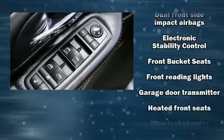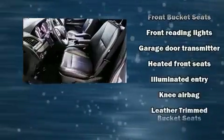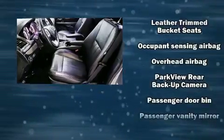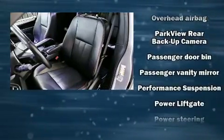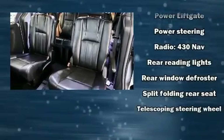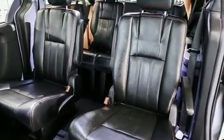Dodge ensures the safety and security of its passengers with equipment such as brake assist, anti-whiplash front head restraints, and four-wheel disc brakes with ABS. With electronic stability control supplementing mechanical systems, you'll maintain precise command of the roadway.